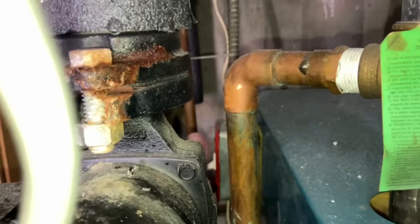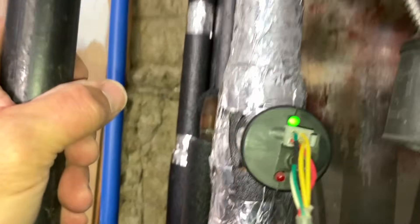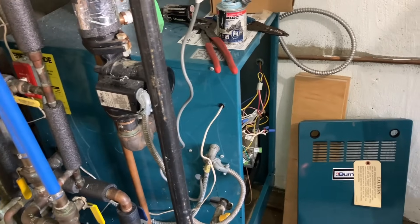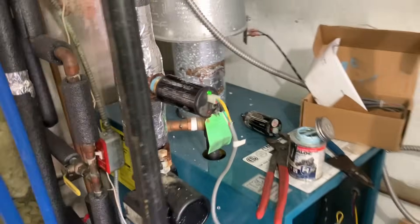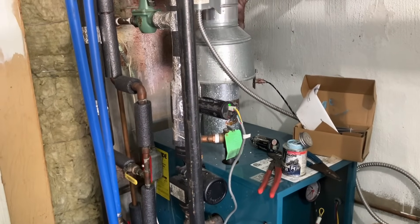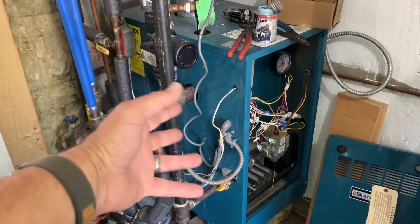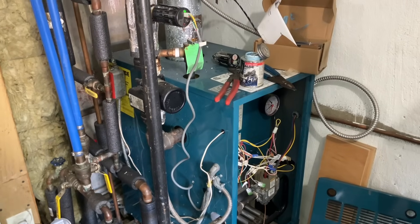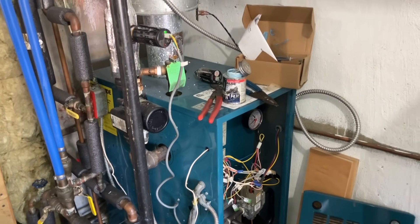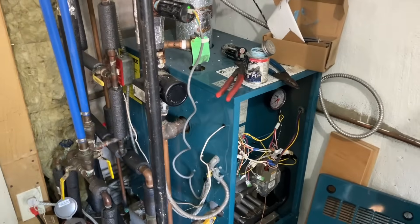So now if we turn the power switch on, our green light comes on, our low water cutoff is good. If we turn the thermostat on — you have one zone in the house? Just one. Let's turn that on. I want the boiler to run and circulate hot water and make sure everything heats up. I don't want to come back on the first cold day with a heating problem. In the meantime I'm going to drain the water heater and change that anode rod.